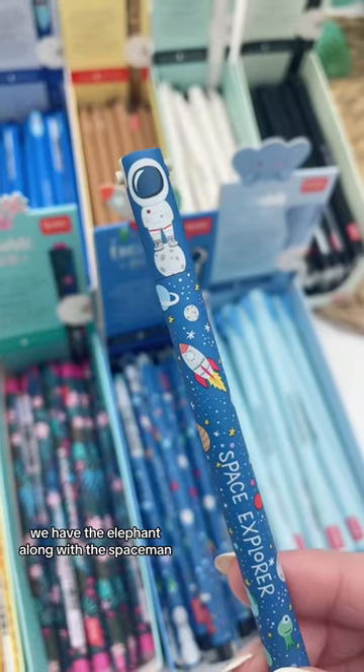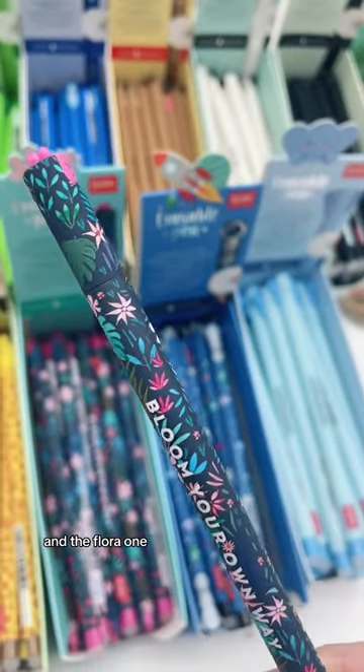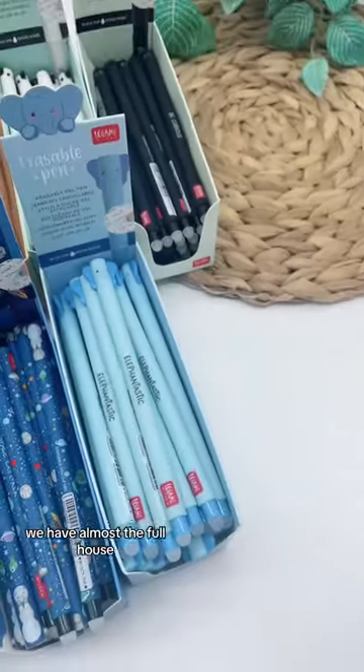We have the elephant along with the spaceman and the flora one. I actually forgot to get the llama, but other than that we have almost a full house.